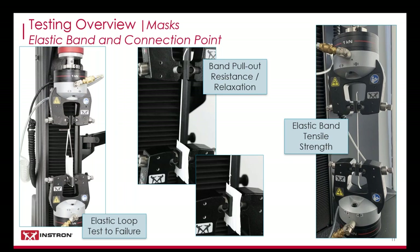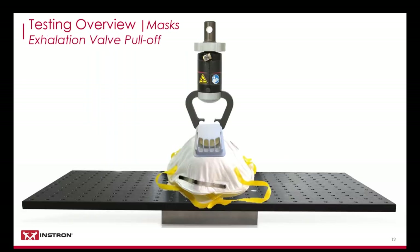The elastic band should also be tested independently for tensile strength and total elongation. Due to the propensity for these elastic bands to thin, serrated jaw faces with pneumatic grips should be utilized to test until failure. I apologize for having to recreate this setup in PowerPoint, but I felt breaking an N95 mask solely for the purpose of this presentation was not a good use of PPE, especially with all the supply and demand issues going on.